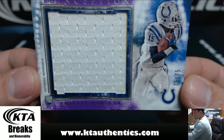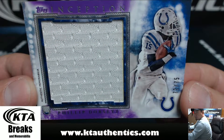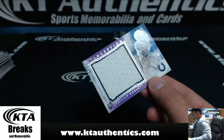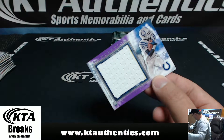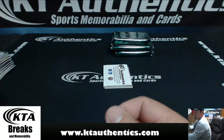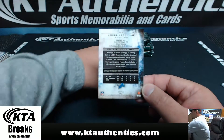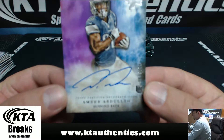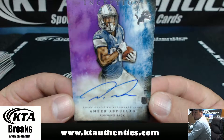For the Indianapolis Colts, number 72 of 75, Jumbo patch — Phillip Dorsett. Happy all night — first time Mojo hit right there. And for the Detroit Lions, Amir Abadoula, 83 of 150.